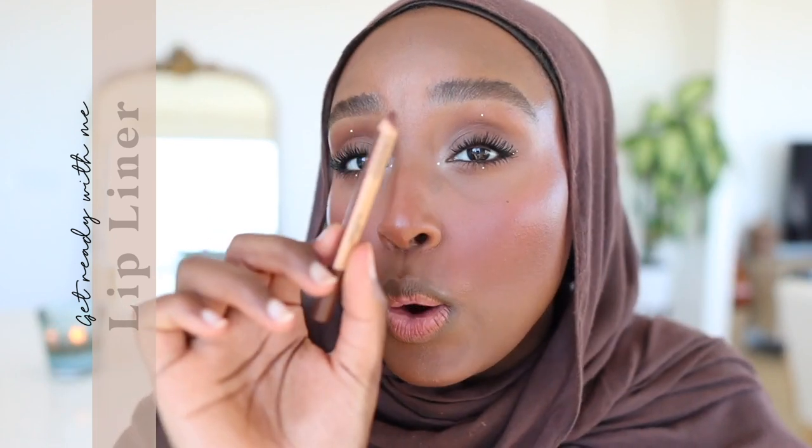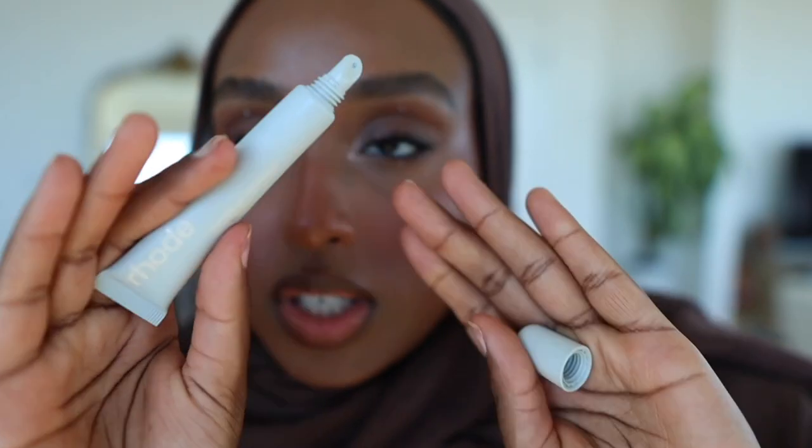For lip liner I'm using the Makeup Forever Artist Color Pencil in Limitless Brown — I either use this or MAC Chestnut. Then for gloss I'm going with Rhode's lip gloss in Salted Caramel instead of my usual Sephora Collection Glossed Lip Gloss in Boss. It's technically a lip mask slash hydrating lip product but it goes on super glossy and tastes amazing.